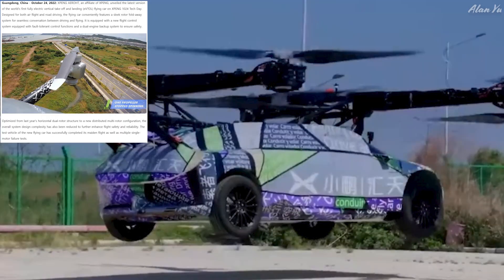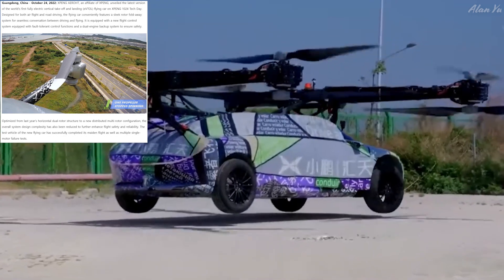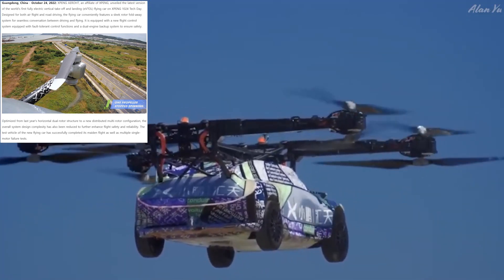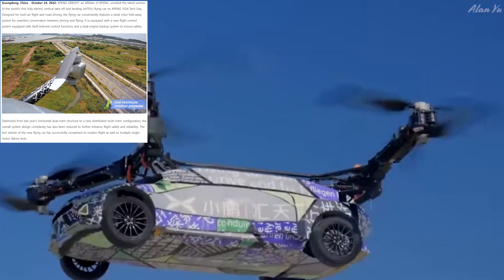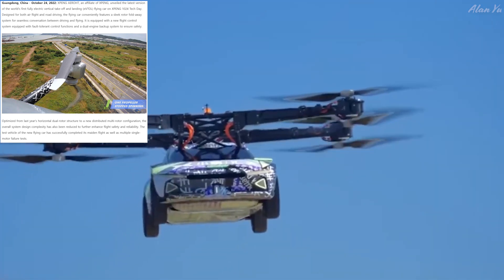There's also news about a flying car — an actual maiden flight, not CG. XPeng AeroHT, an affiliate of XPeng, flew the latest version of the world's first fully electric vertical takeoff and landing flying car on XPeng's 1024 Tech Day. Designed for both air flight and road driving, it features a sleek rotor fold-away system for seamless conversion between the two modes, a new flight control system with fault-tolerant control, and a dual engine backup system for safety. Would you feel comfortable flying something like this around other people?